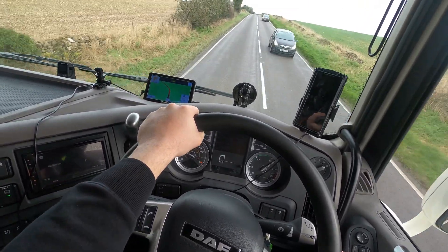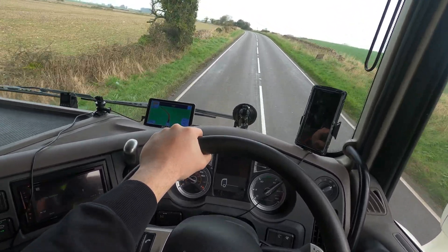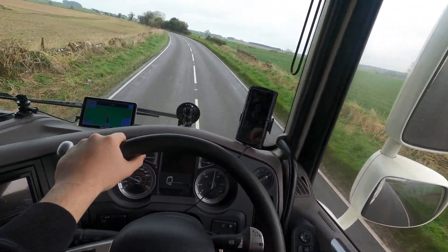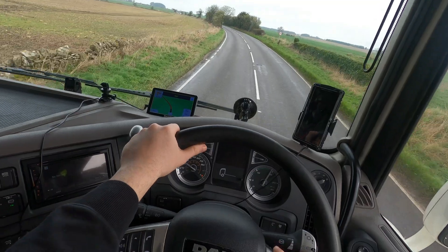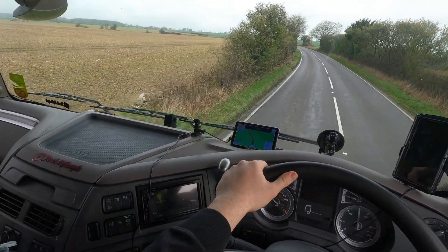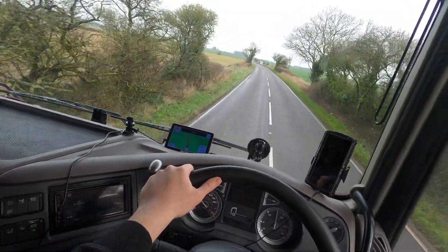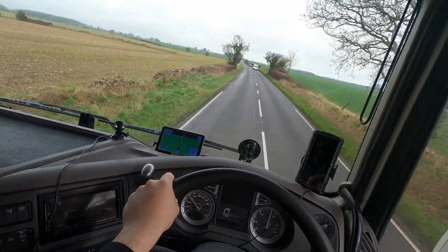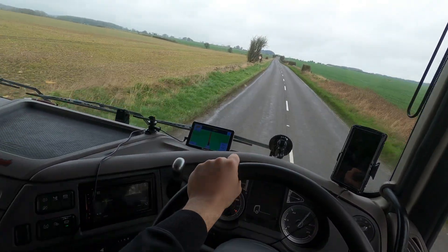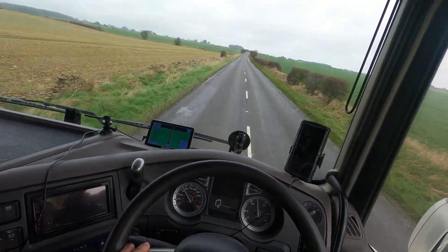Especially in the wet as well when you haven't got much traction. I dread to think how people that drive in Canada and stuff manage when it's thick ice and snow and they've got to go up and down these hills. I know they have snow chains. You can see every day a rabbit's very common, but hares not so much. Anyway, obviously they have snow chains and stuff like that, so they are more prepared for it, but it must still be pretty daunting.